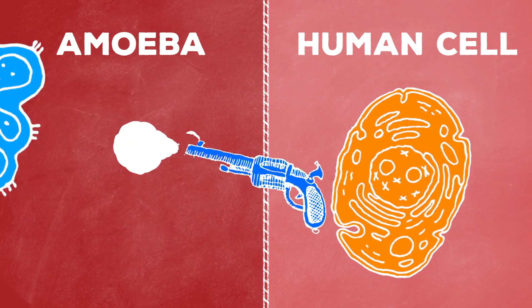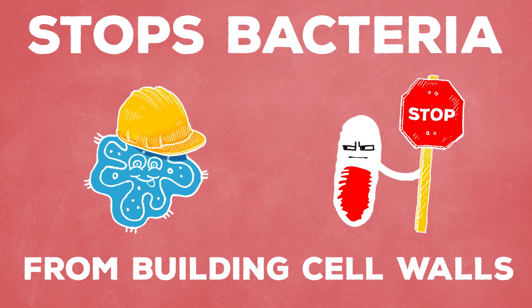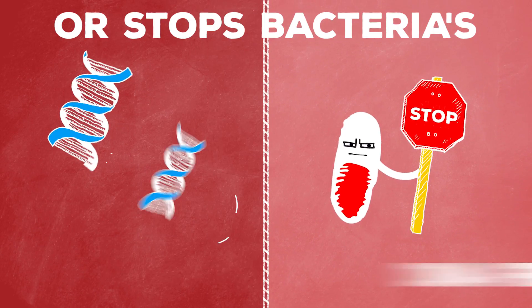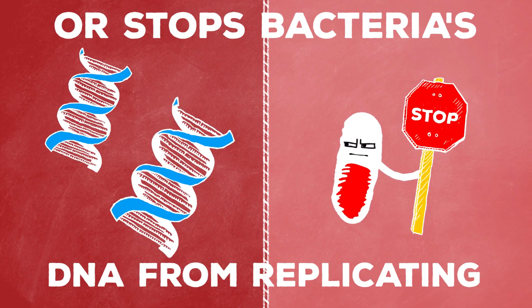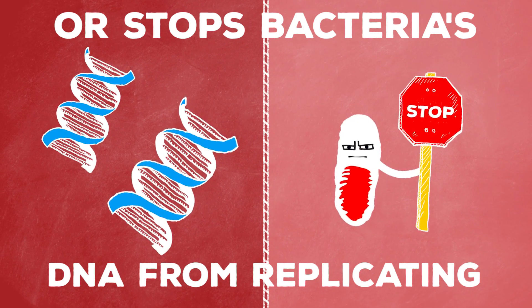For example, human cells don't have cell walls, but many types of bacteria do. So an antibiotic like penicillin works by keeping a bacterium from building a cell wall and eventually killing it. Other forms of antibiotics actually target a bacteria's DNA and prevent them from replicating, which prevents the spread of the infection and eventually cures you.